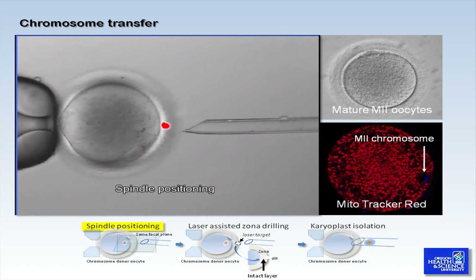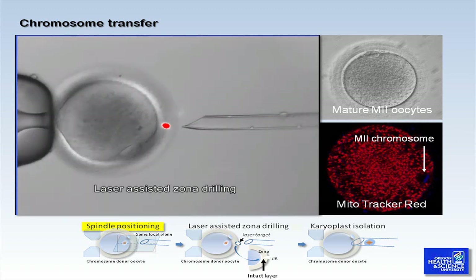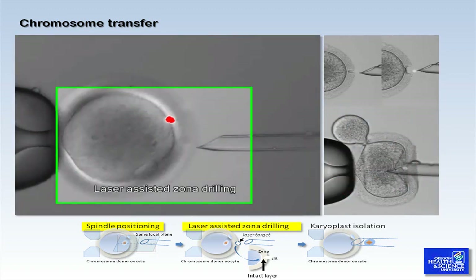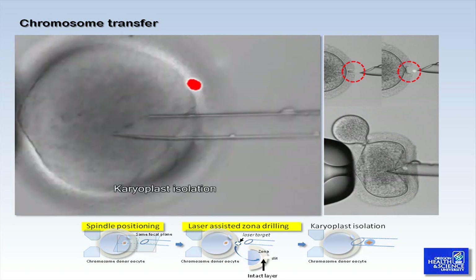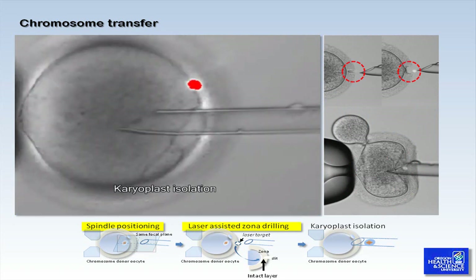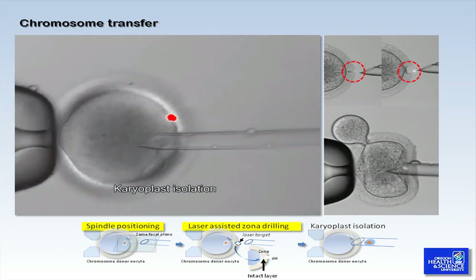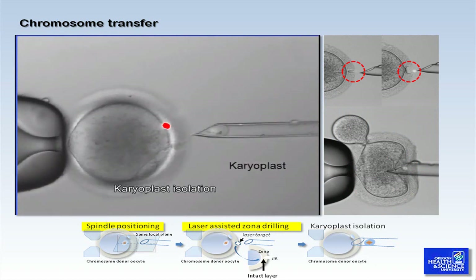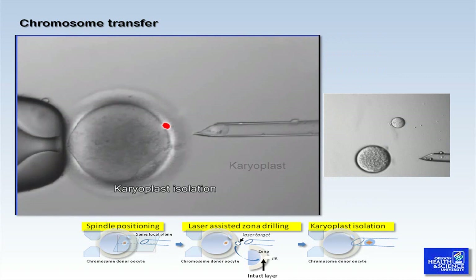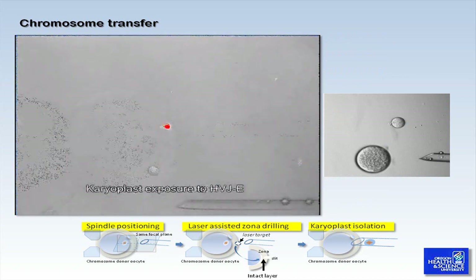To test this, gently poke an oocyte using the pipette without piercing the zona pellucida — you should be able to see that the pipette moves the spindle away. If you make excessively large-sized slits in the zona pellucida, it will cause cytoplasmic leakage during karyoplast transfer and during subsequent fertilization by ICSI. Aspiration of chromosomes contained within the karyoplast requires careful manipulation. A desirable sized karyoplast as well as an excessively large-sized karyoplast are depicted on the side of this image.